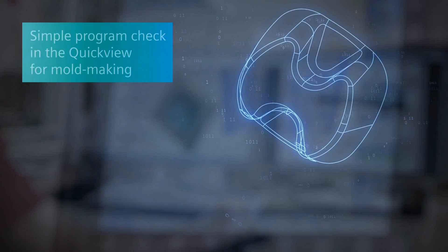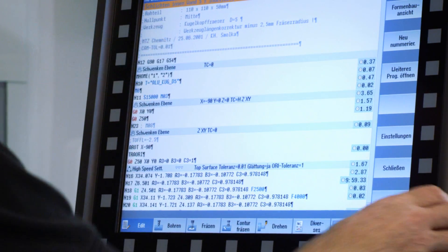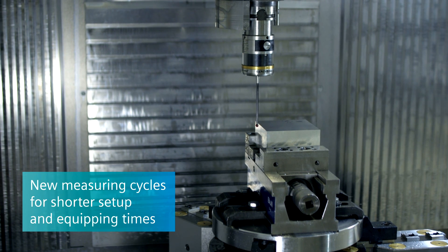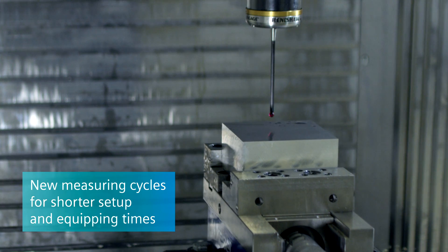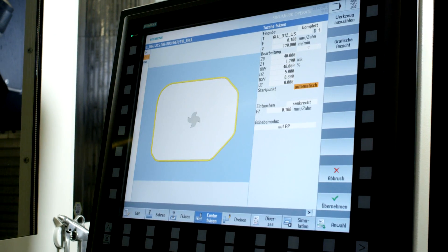On the machine, the program can be checked quickly using the QuickView for mold making. New measuring cycles for fast zero-point measurements and the clear user interface facilitate noticeably shorter setup and equipping times.